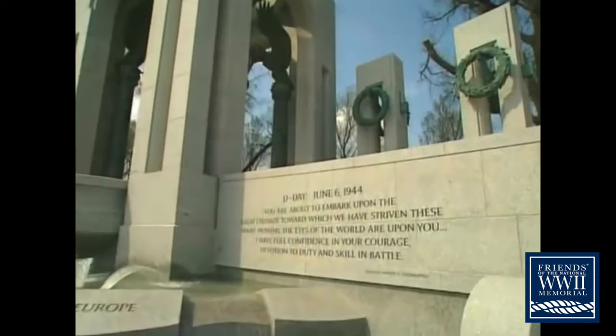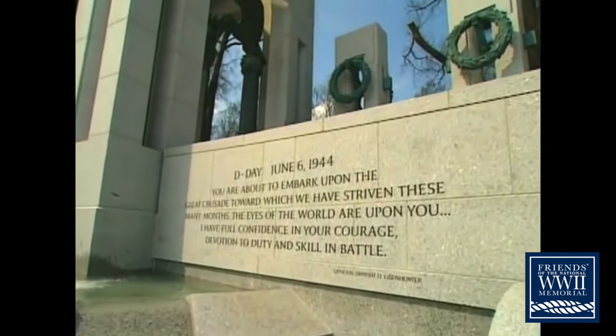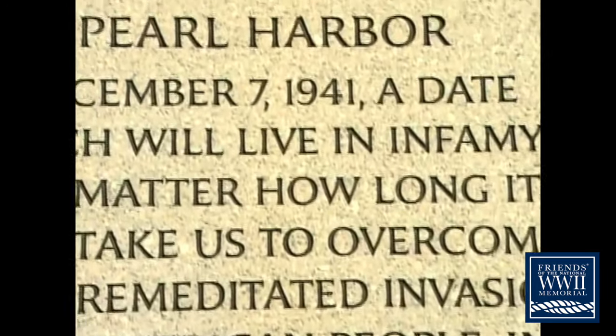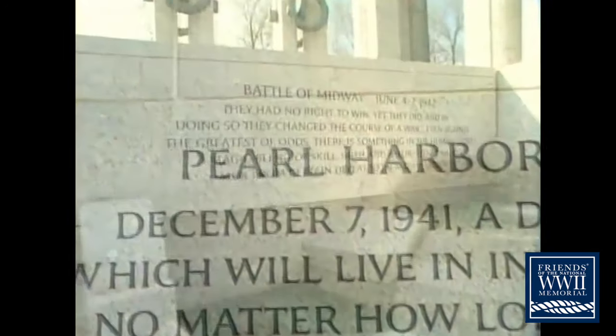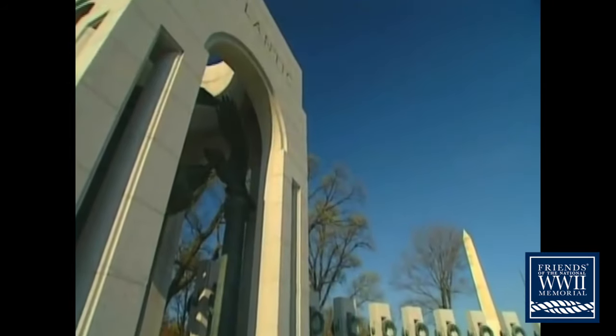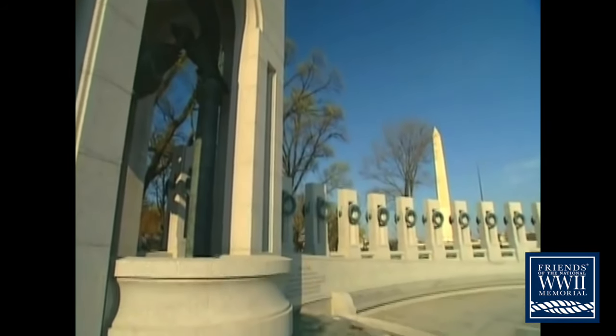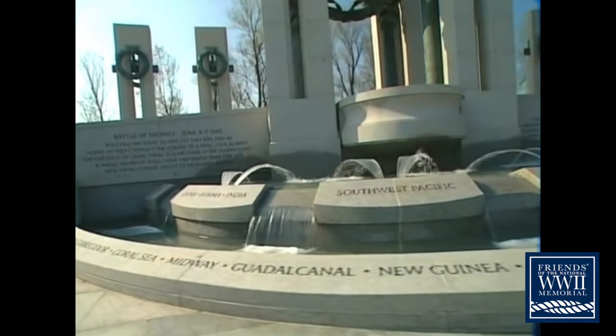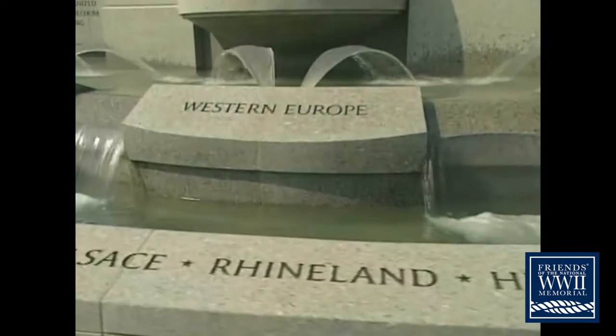The memorial commemorates the battles of World War II and the people who fought them. But it's much more than a memorial to hardship and gunfire, sacrifice and heroism. It's a celebration of the spirit that brought all Americans together — black and white, Native American and first-generation immigrant, soldier and factory worker.